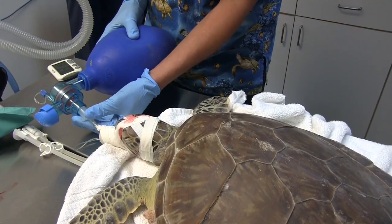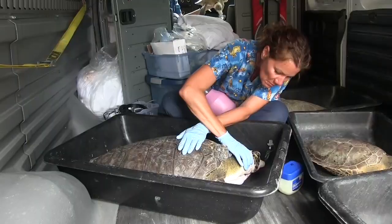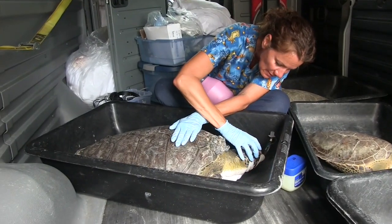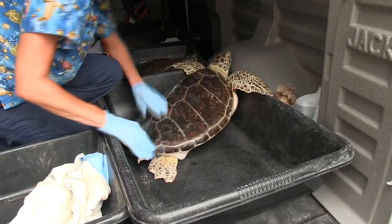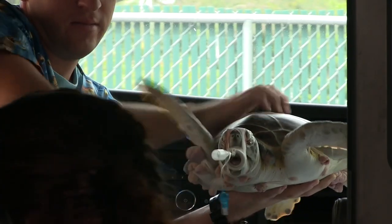The hope is that with the removal of the fibropapilloma tumors and the 5-FU anti-cancer treatment, the tumors will not regrow. These sea turtles will be restored to sight and released back to the ocean.